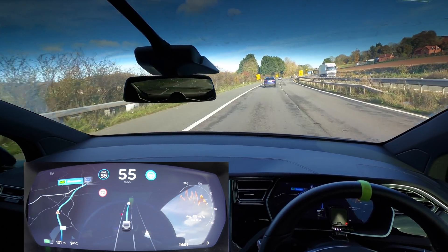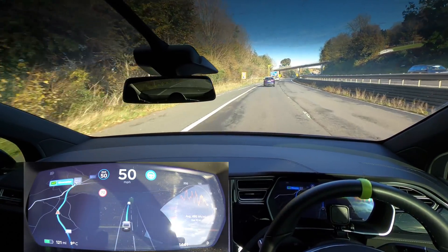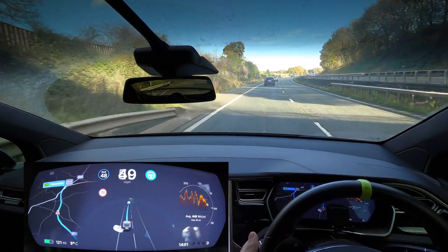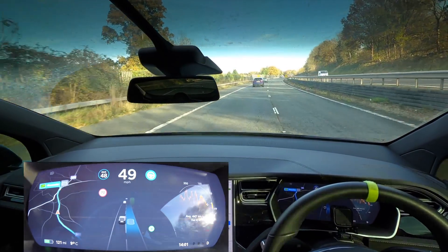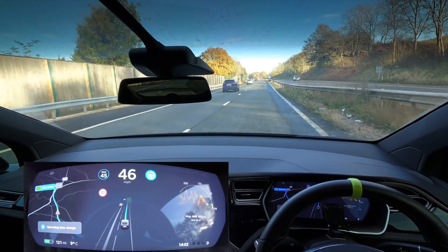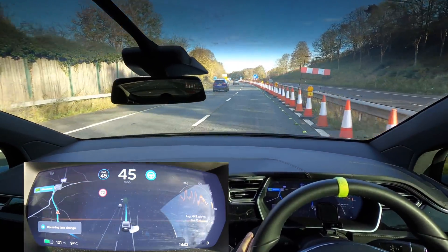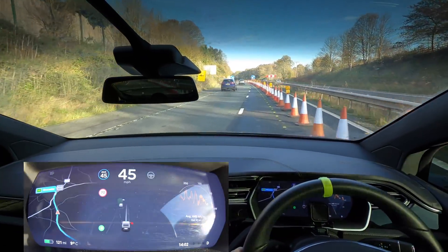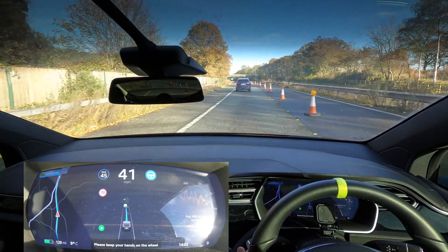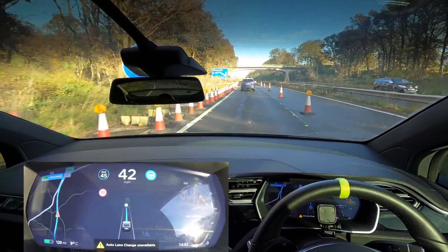We've come into the 50 zone but the car doesn't slow itself down to recognize the speed limit. I might move to the right-hand side to try the cones like I did in the Model 3. I brought the speed down to 48 — the lane change works really, really well. The car asked me to change lanes because it can clearly see something in front. If I ignore it, it starts pushing over slightly, but not enough — it would have 100% hit that cone if I'd left it.